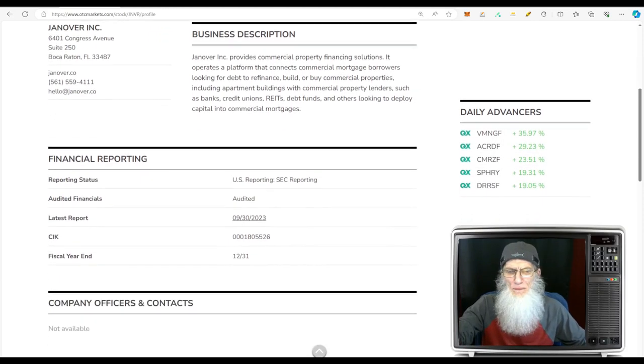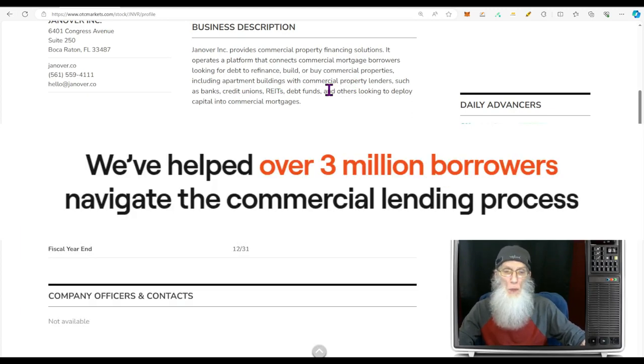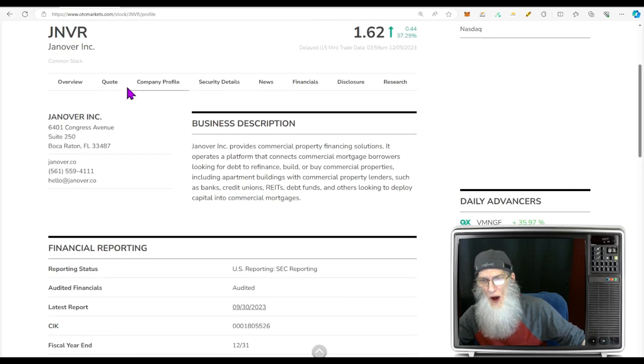So what does Janover do? Janover provides commercial property financing solutions. They operate a platform that connects commercial mortgage borrowers — looking for debt to refinance, build, or buy commercial properties including apartment buildings — with commercial property lenders such as banks, credit unions, debt funds, and others looking to deploy capital into commercial mortgages. They're connecting buyers to lenders and there's lots of money in that market.